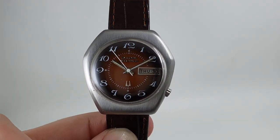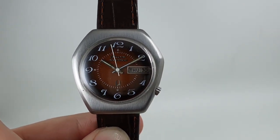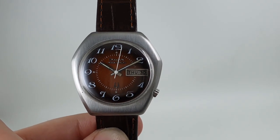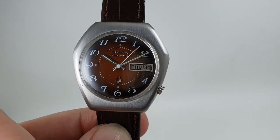It's available now at birthyearwatches.com. It's very legible — the tritium hands against that brown background make it a very easy watch to glance at for the time. Thanks for watching, don't forget to subscribe.